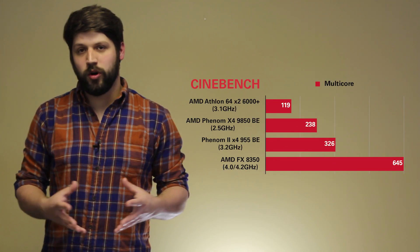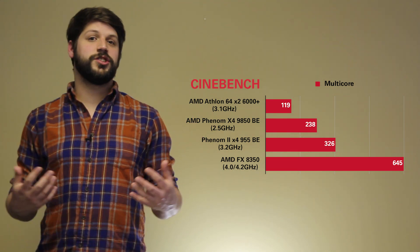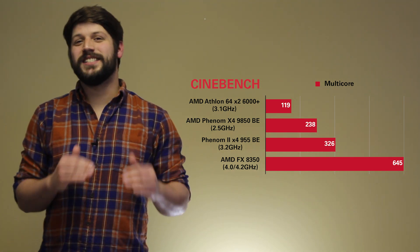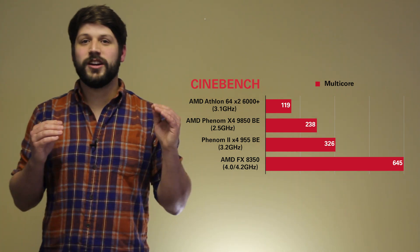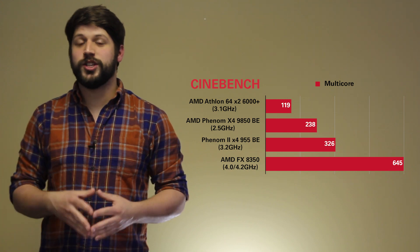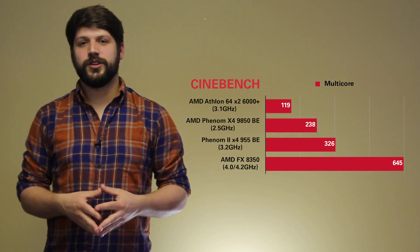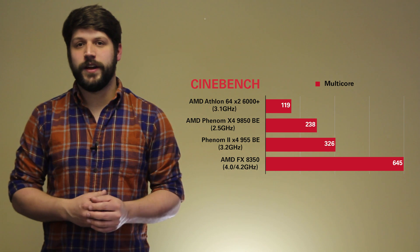Next, Cinebench multi-core performance. Here you can see that because the Athlon 64X2 is just a dual-core, it lags way behind. What's interesting is our first-gen Phenom not only doubles the performance of the Athlon 64X2, but it actually has perfect single-core performance scaling up to all four cores, which is really uncommon in processors these days — you have to give it a little thumbs-up for that.